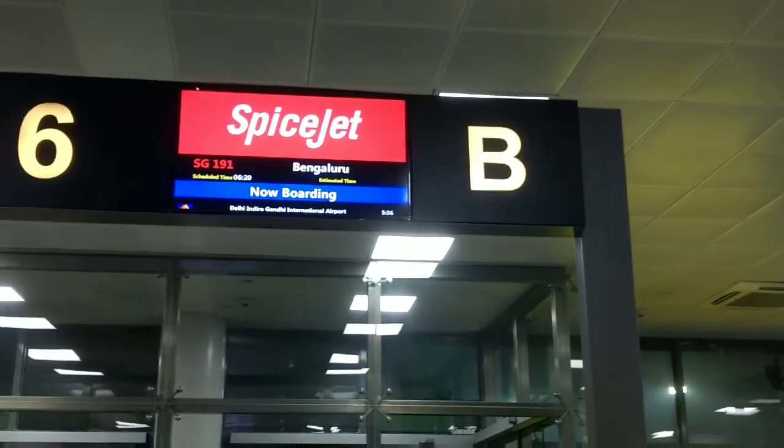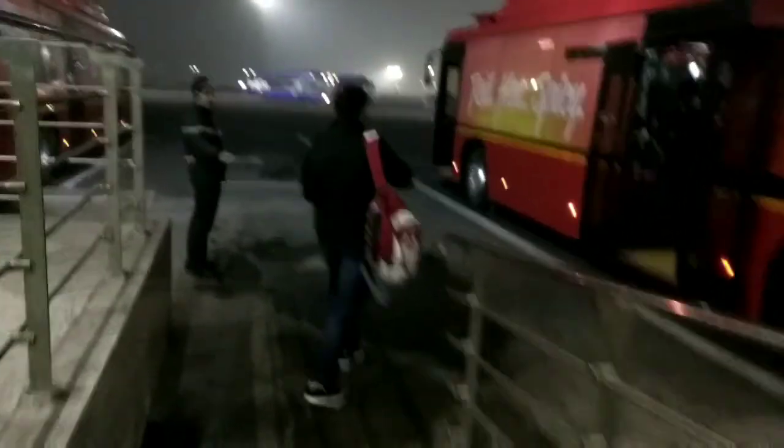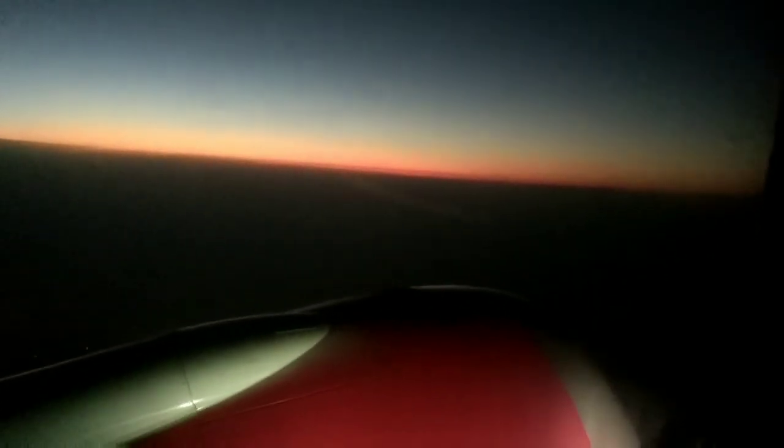We started our journey from Delhi at 2:30 am as we had to catch a 6:30 am flight to Bangalore. I always love early morning flights. From the flight, I had this magical experience of seeing a sunrise.